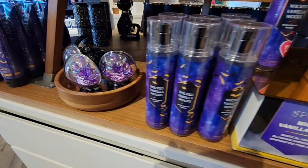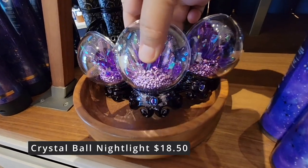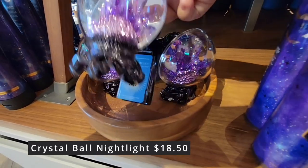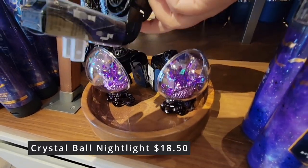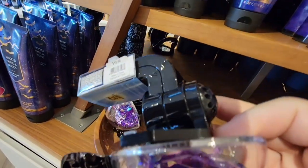They had two of this really cute crystal ball nightlight. Now it does light up. This is the wall sconce for the wallflower — you can see you can plug it right in there. $18.50. How beautiful are these?